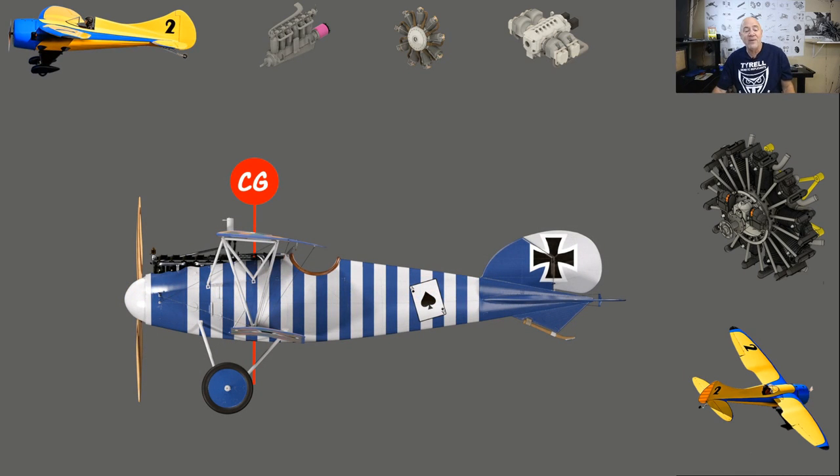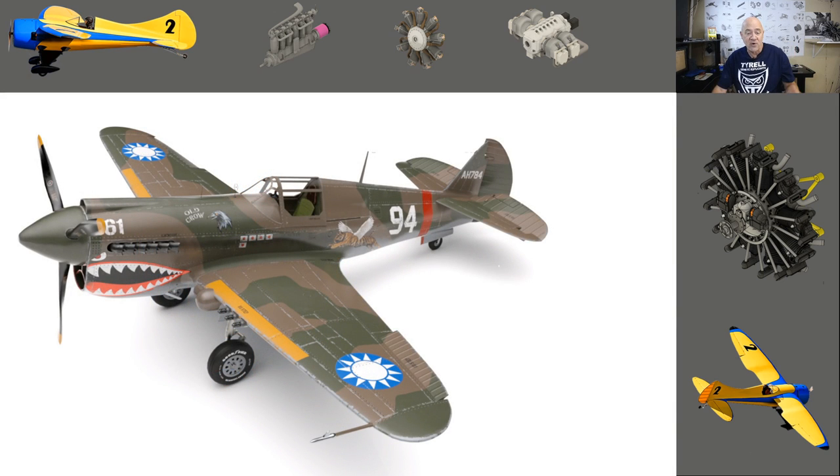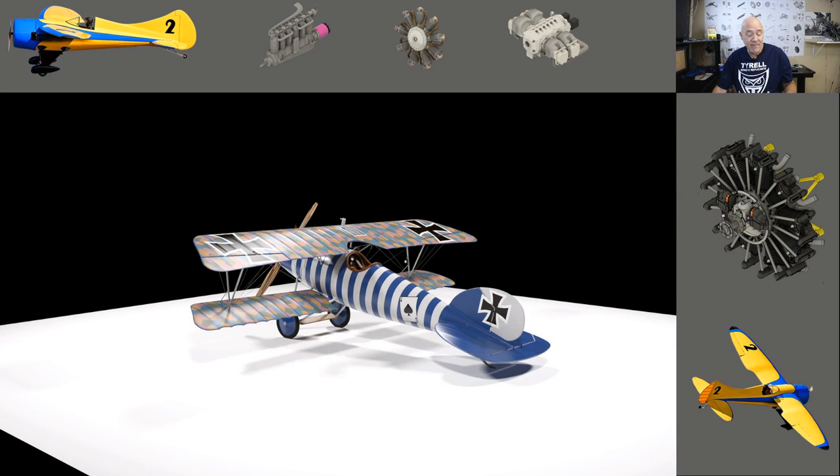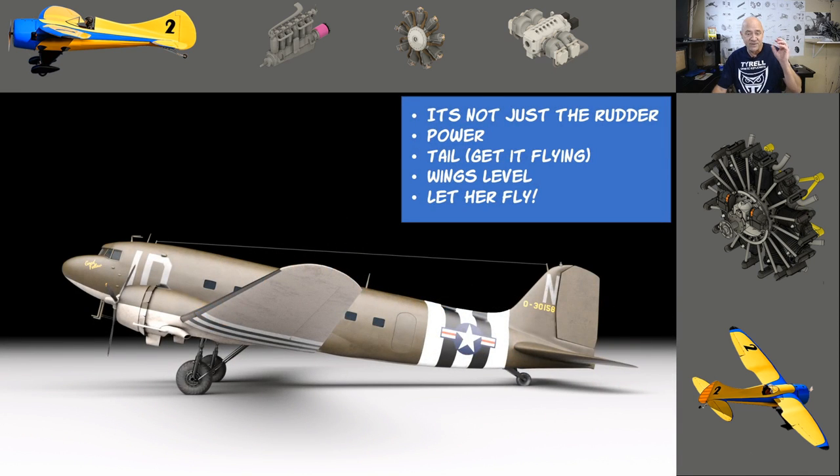What is a tail dragger? Your main wheels are ahead of your CG and the airplane sits on a tail wheel or tail skid. Most of us want to get into tail draggers because of warbirds — some warbirds have a tail wheel, some have a skid. The skid is virtually impossible to taxi on the ground with, and I'll talk about that in a moment.